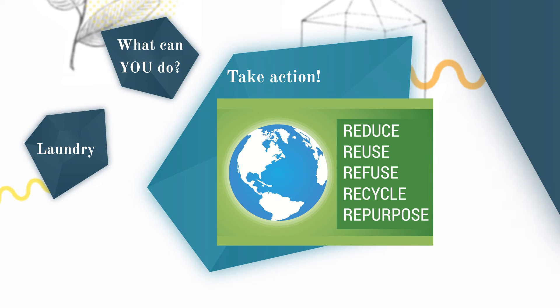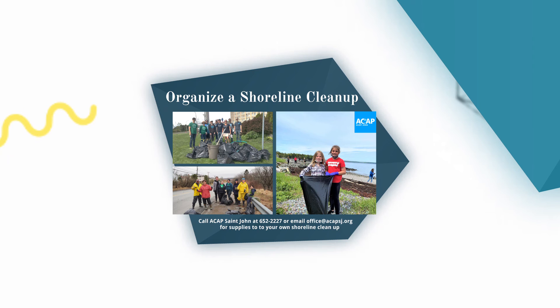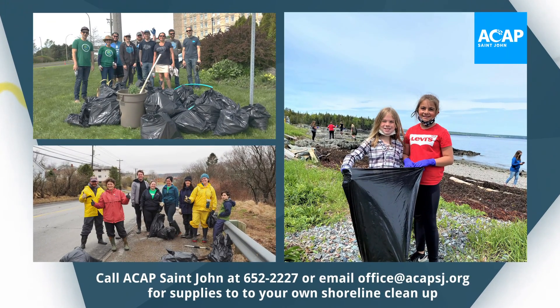Every single person can make a difference. It may be hard to remove microplastics once they reach the environment, but you can help to limit macroplastics by organizing a shoreline cleanup. This will prevent many microplastics from entering waterways because the macroplastics won't have a chance to break down. Reach out to ACAP St. John and they will provide all the supplies you need to safely clean up our shoreline.